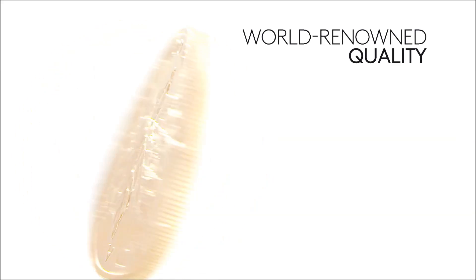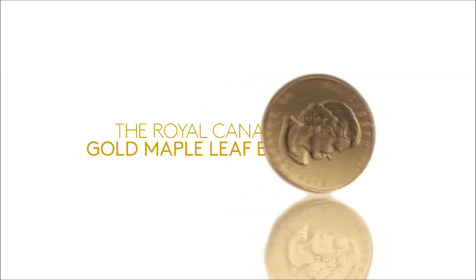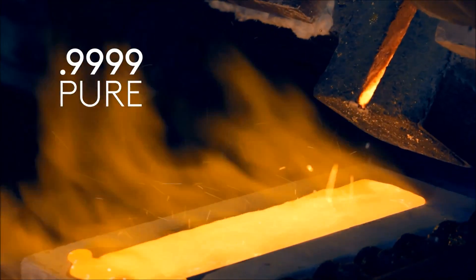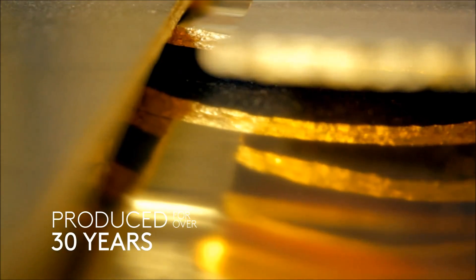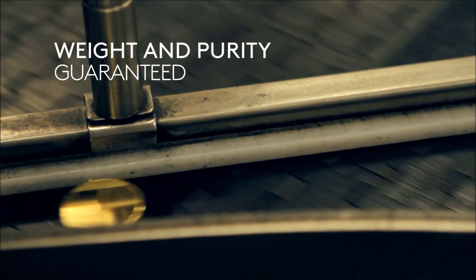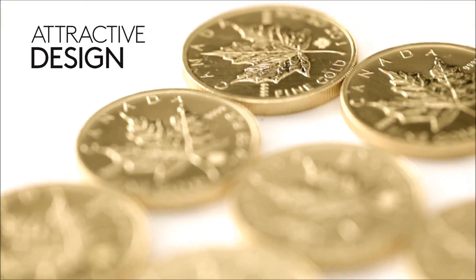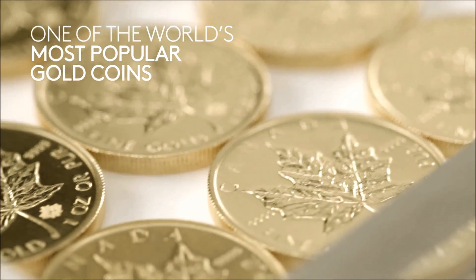World-renowned for their quality and innovation, the Royal Canadian Mint Gold Maple Leaf Bullion Coin. Unsurpassed purity and a proud history of guaranteeing every coin we mint. An unforgettable design and new, unique security features ensure the Gold Maple Leaf remains one of the world's most sought-after bullion coins.